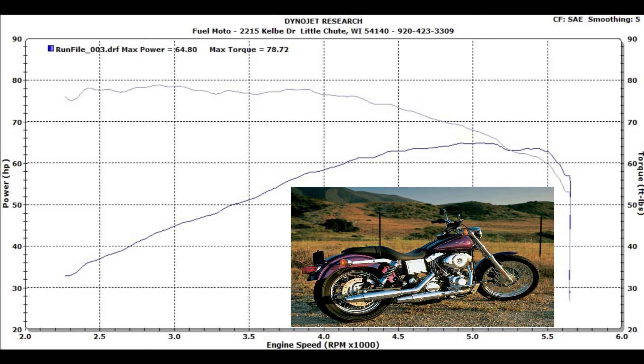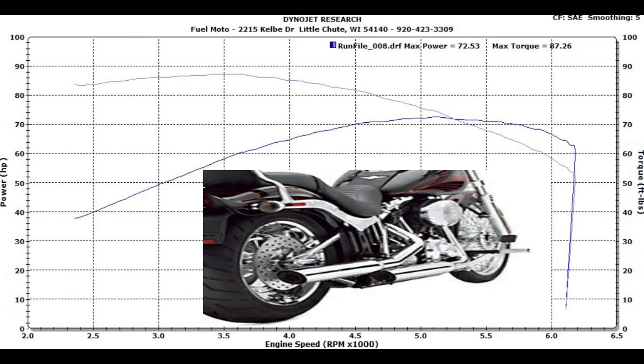Now let's take a look at what a typical 96 on the street is going to look like, which is a set of slip-on exhaust, a free-flowing air cleaner, and a good tuner. We've taken our stock 96, put some slip-on exhausts on it, added that free-flowing air cleaner, and a good tune on it. Our horsepower has risen to 72.53, and a max torque of 87.26. This is pretty typical of just about any 96 out on the road today.